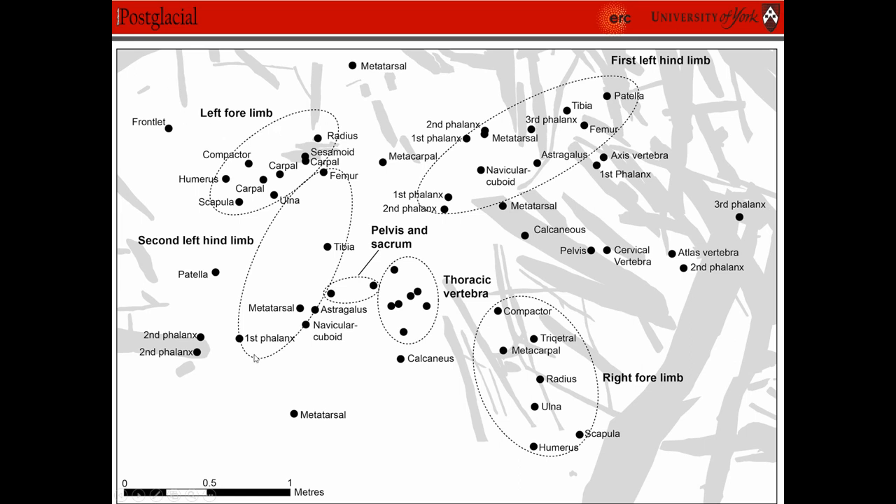We seem to have several left limbs — left limb, left limb, left limb — but only one right limb. So clearly it's not just a deer that died. It looks as though separate body parts were actually deposited in an attempt to maybe reconstruct or reconstitute a red deer in the lake.